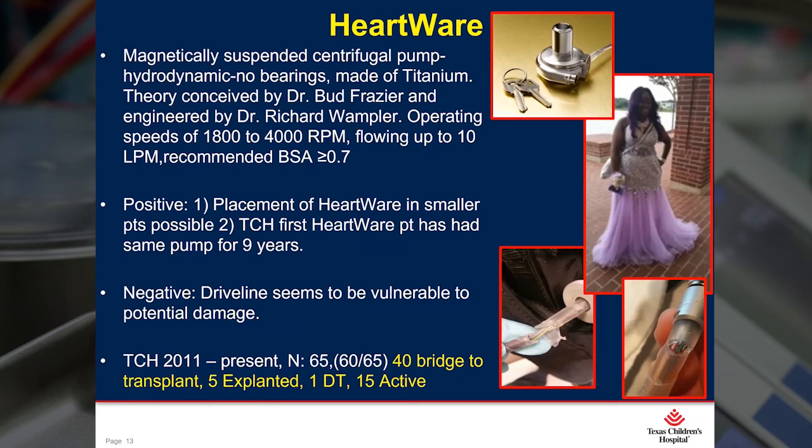We began putting HeartWares in patients in 2011. Up to this date, we have implanted 65 patients — 40 of which have been transplanted, five have been explanted, and 15 are currently active.